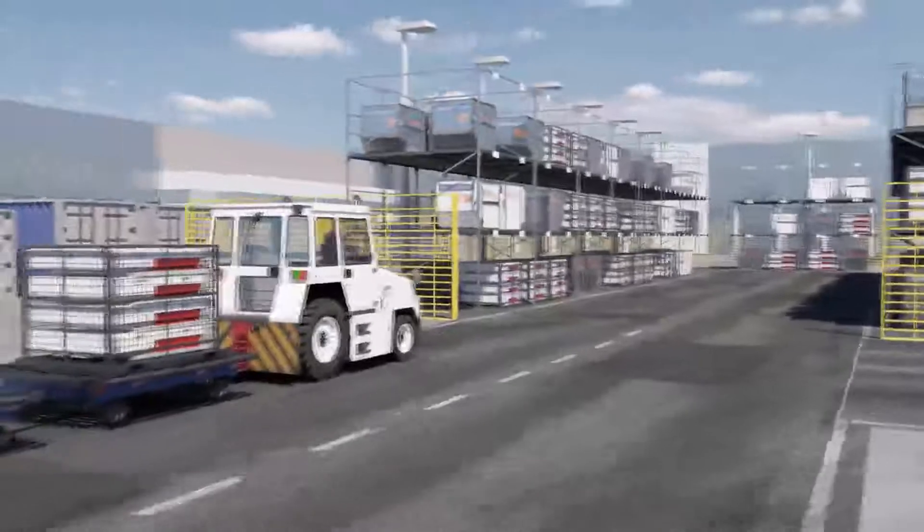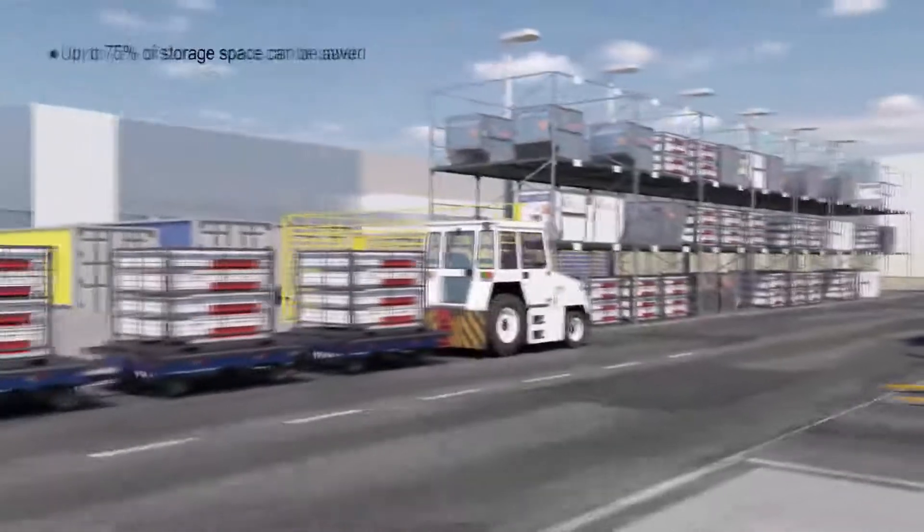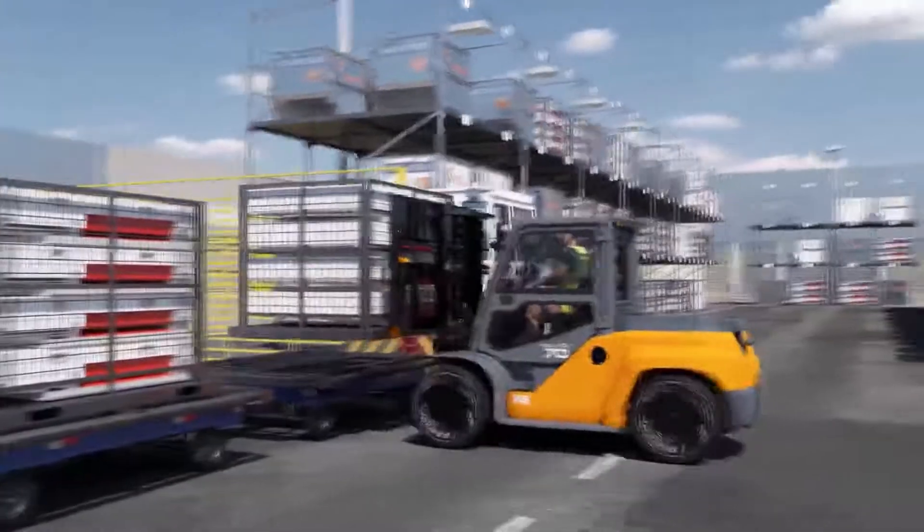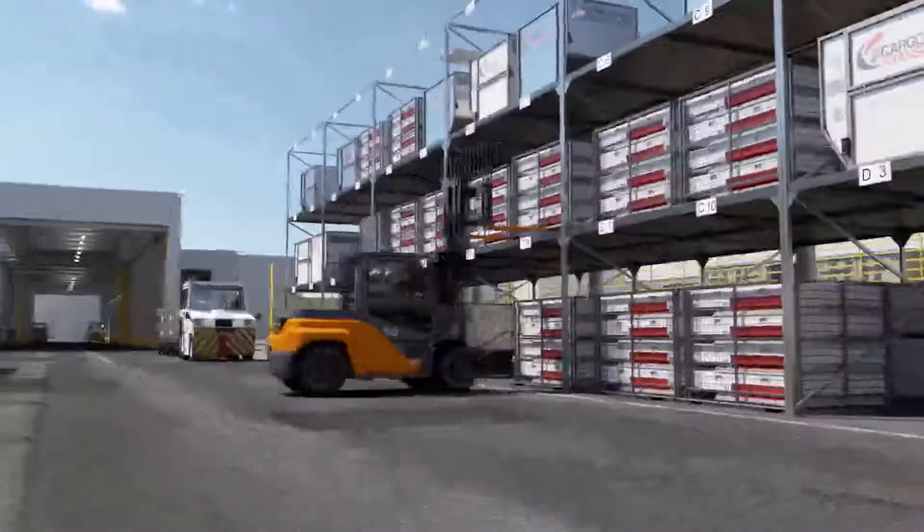Storage facilities for empty containers are then optimized with a height ratio of 1 to 4, thanks to the innovative nature of the collapsible unit loading device, ensuring significant cost savings on overall container management.